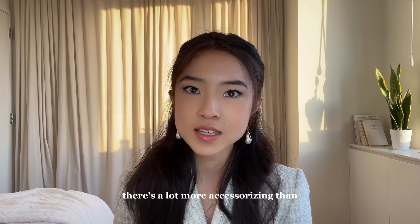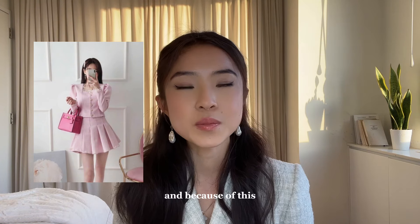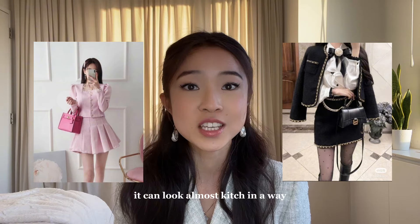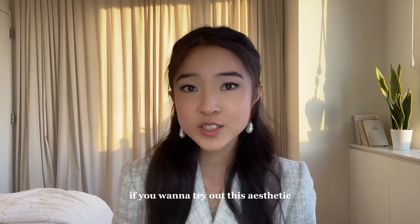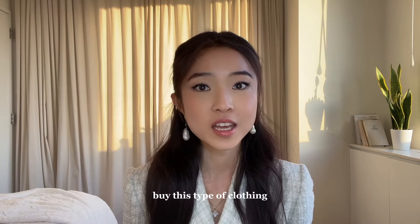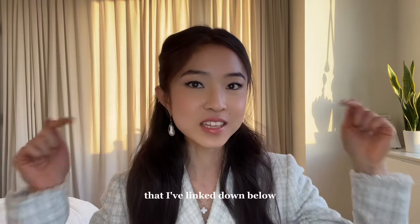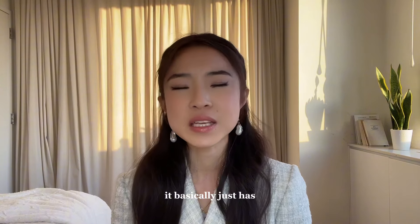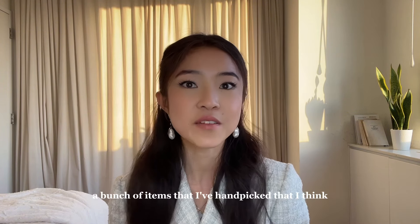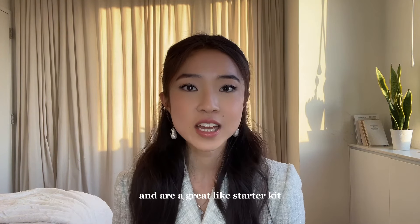There's a lot more accessorizing than you would typically see in Western fashion, and because of this it can look almost kitsch in a way. If you want to try out this aesthetic but don't know where to shop, I've created a collection in my LTK linked below — it has a bunch of handpicked items that really match this aesthetic and make a great starter kit.